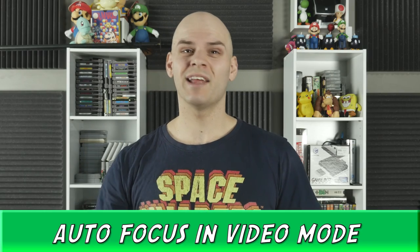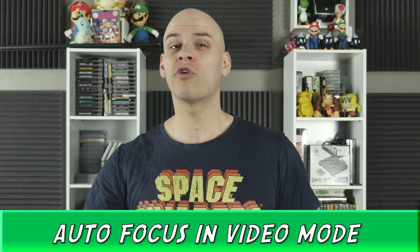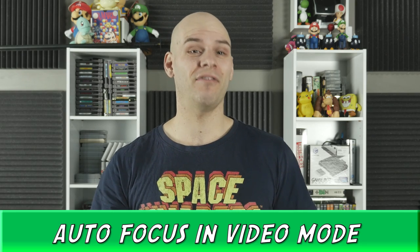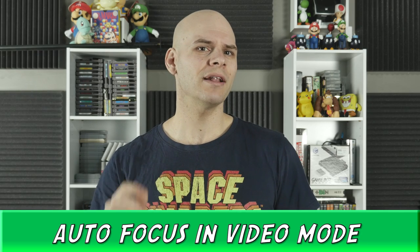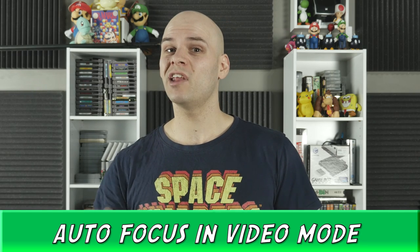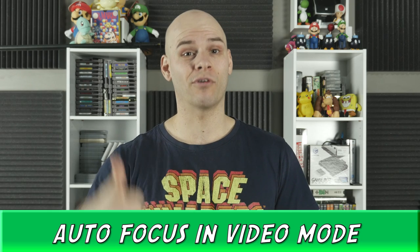Autofocus in video mode. Now some people might poo-poo this and say you shouldn't leave focus up to the camera. But for a one-man crew like myself, this is a lifesaver. Many times I've been shooting and I've accidentally missed my mark and had to go back and reshoot scenes, or felt restricted in certain shots because I can't lean forward or back for fear of being outside critical focus. I'm still setting up the shot and focus area — it's about peace of mind, so this gets a big tick from me.